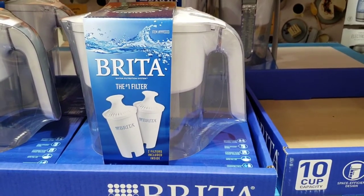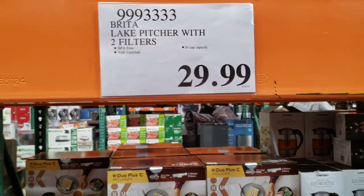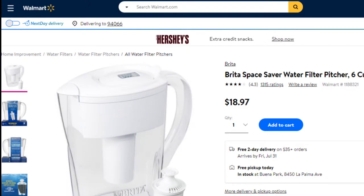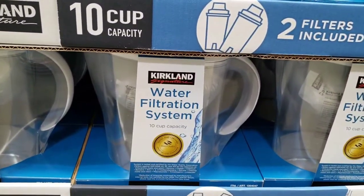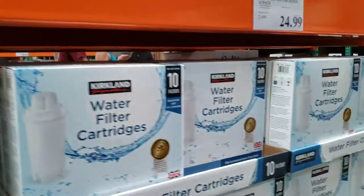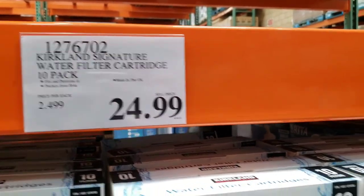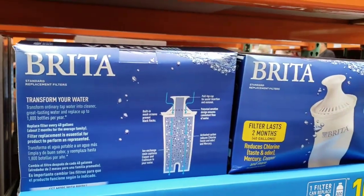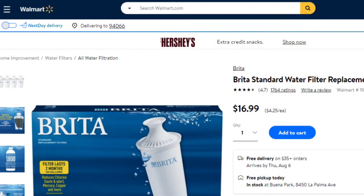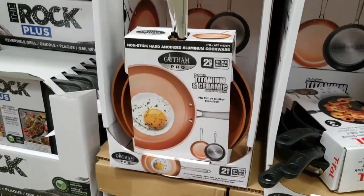Brita pitcher with two filters, 10-cup size, is $29.99 — Walmart has the 6-cup size at $18.97 if you need a smaller size. The Kirkland brand 10-cup size is $17.99. Water filter cartridges — 10 filters for $24.99. Brita filters are $37.99 for 10 filters, and Walmart has 4-packs for $16.99.